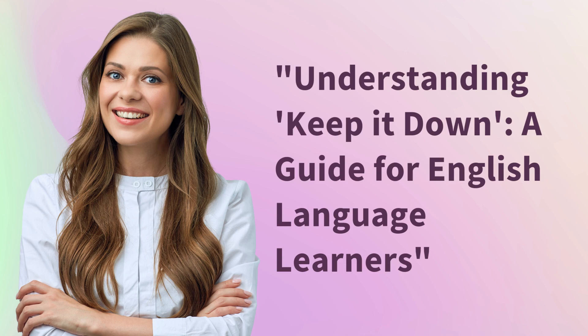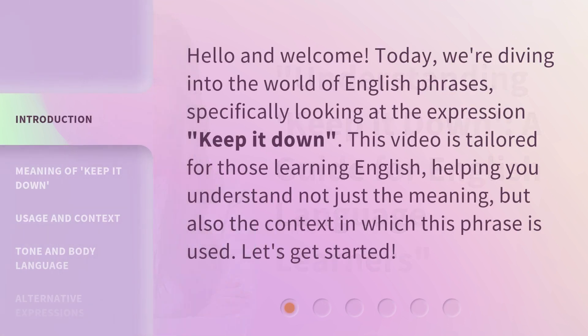Understanding 'Keep It Down': a guide for English language learners. Hello and welcome. Today we're diving into the world of English phrases, specifically looking at the expression 'keep it down.' This video is tailored for those learning English, helping you understand not just the meaning, but also the context in which this phrase is used. Let's get started.